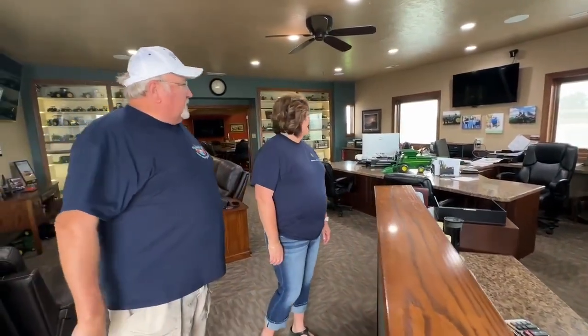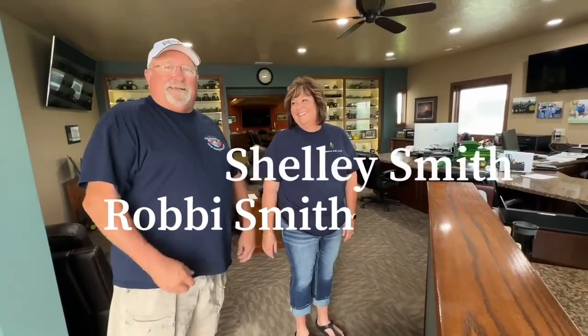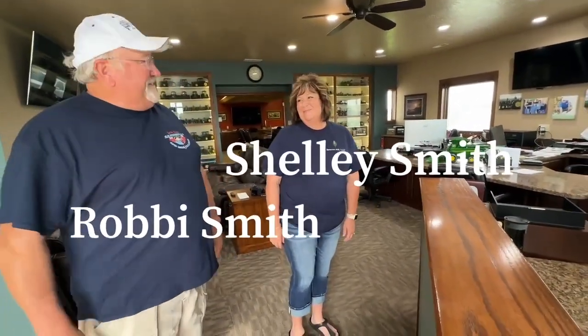You know, we enjoy it here. Shelly gets a lot of work done here. I just kind of play around on the computer. She does the actual work. Yes, she does that.